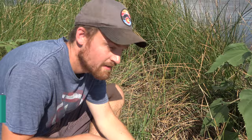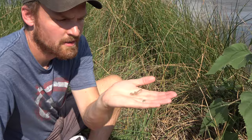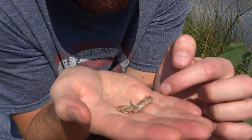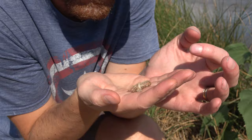Hi, I'm Phillip Watson. Today we are looking for dragonflies. We got interrupted by a praying mantis earlier. What we have here is what the dragonfly comes out of. They'll come out of the water, and then they will come out of this, just much like a butterfly comes out of a cocoon. And then it'll have its wings.